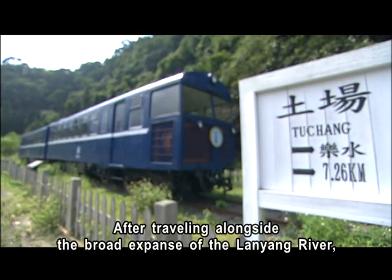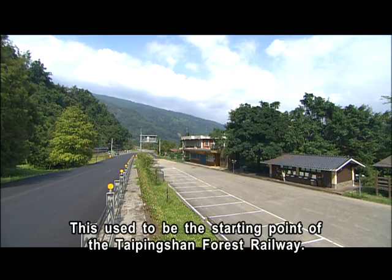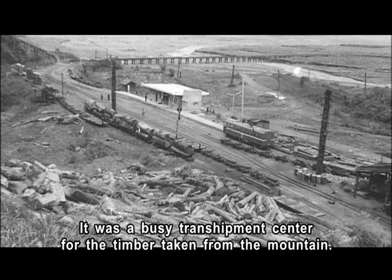After traveling alongside the broad expanse of the Lanyang River, you arrive at Tuchang. This used to be the starting point of the Taiping Shan Forest Railway — a busy transshipment center for the timber taken from the mountain.